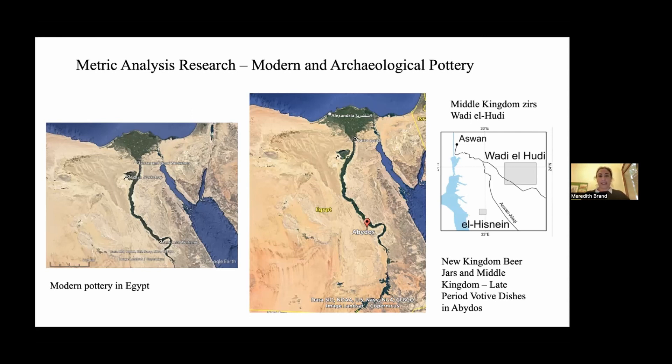Now I'm taking the lessons learned in the methodology and applying it to new material from Wadi al-Hudi, around 35 kilometers southeast of Aswan. This is a Middle Kingdom amethyst mining site, and I'm looking at the settlement of the miners who were mining amethyst for the crown's administration. For this project, I'm looking specifically at zeers — big Marl C water storage jars. That's what I'll be talking about throughout this lecture.